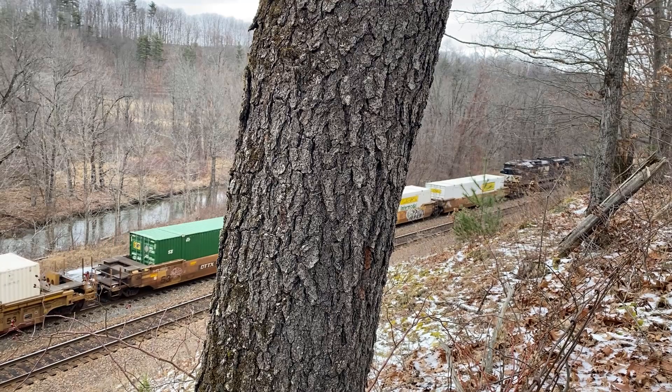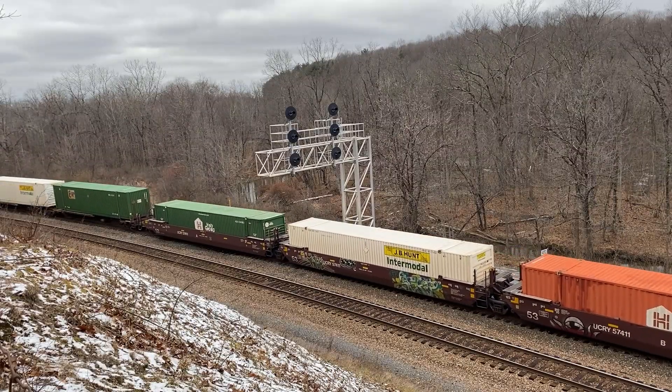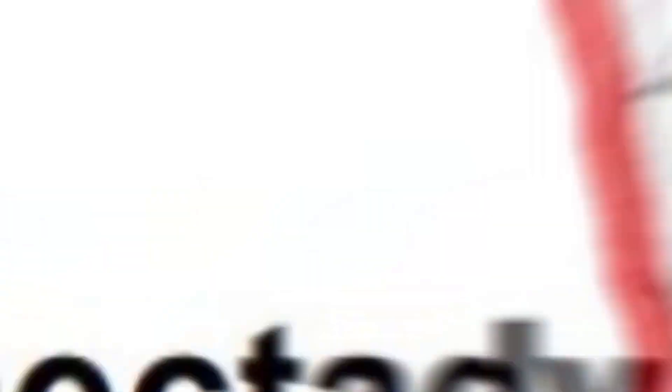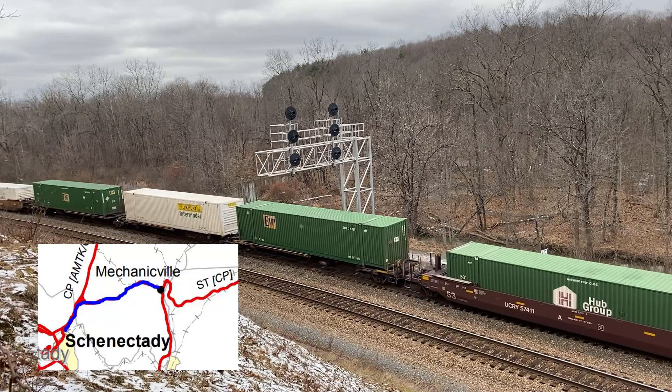Shortly after we arrived, CP-934, better known as NS-22K, arrived in Mechanicville. Pan Am Southern trains, such as 22K, use a CP freight line between Schenectady and Mechanicville, a distance of about 17 miles.